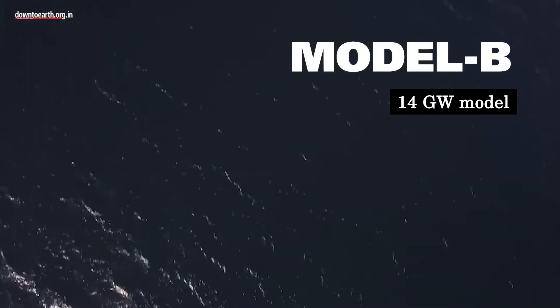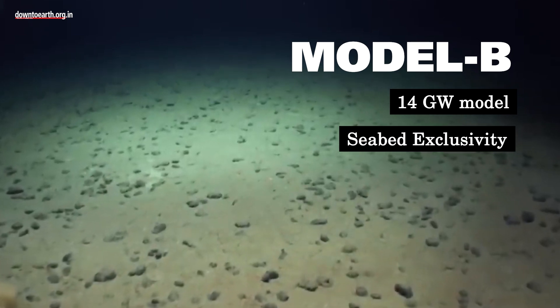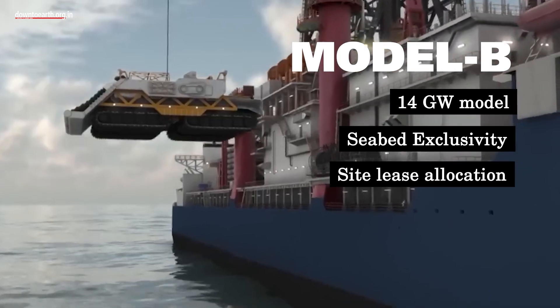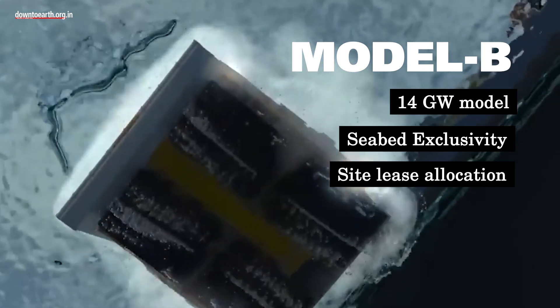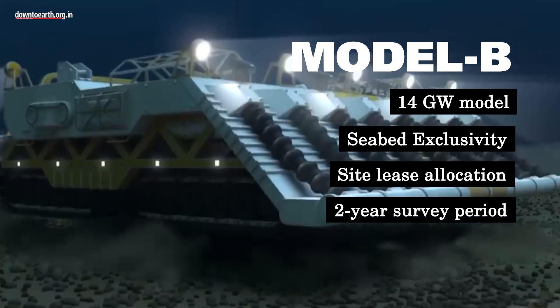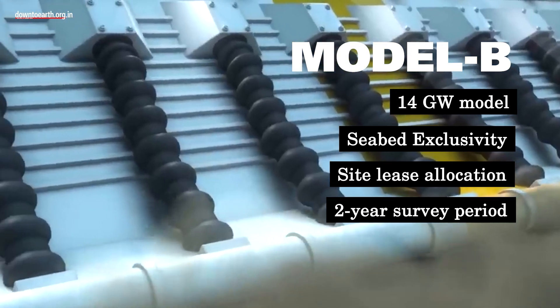Model B is a 14 gigawatt model that has exclusivity over the seabed during the study and survey period. The developer will participate in site lease allocation through competitive bidding based on the proposed seabed lease fee. The survey period spans two years and construction must be finalized within three years from the date of signing the concession agreement.